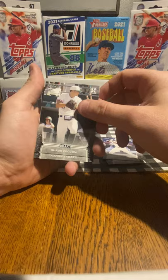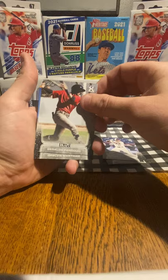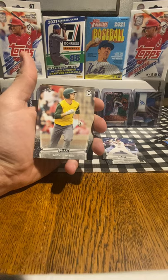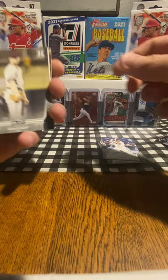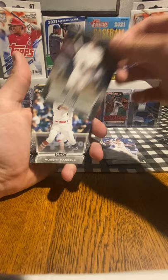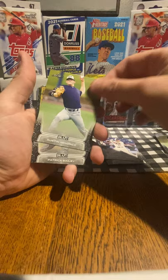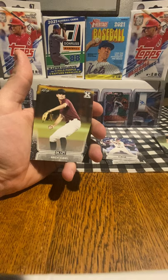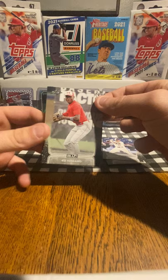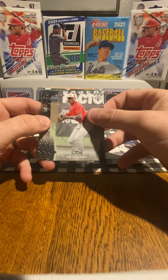Slade Cecconi, Aaron Sabato, Jarren Duran, Perdomo, Martinez, Luis Rodriguez, Nick Loftin, Max Meyer, Ozzle Lacy, Austin Martin, Emerson Hancock, Nick Gonzalez, Robert Hassell, Zach Veen, Detmers, Austin Hendrick, Patrick Bailey, Mick Abel. Ed Howard — I'm a Cubs fan. He's a shortstop in the Cubs farm system, taken number 16 last year by the Cubs. So that would be another autograph I would gladly take.